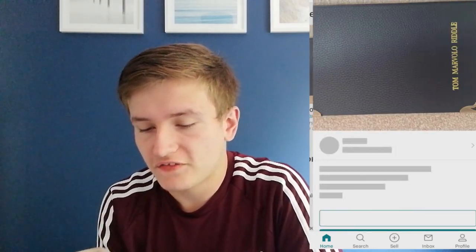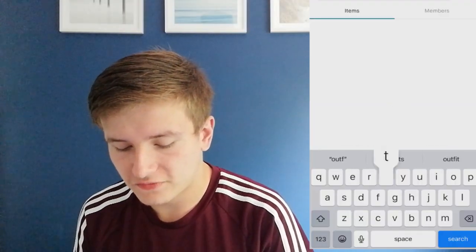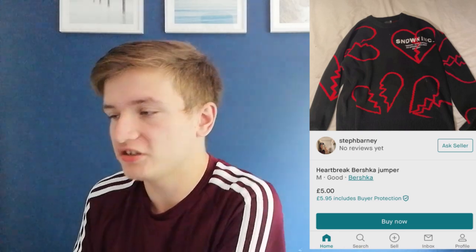There's a Harry Potter Tom Riddle leather diary for £1, which is basically a diary in Harry Potter form. I'm going to search up men's outfits to see what comes up. There's already a weird jumper from somewhere called Bershka for £5 - I've never actually been in Bershka but £5 for a jumper sounds pretty good to me.